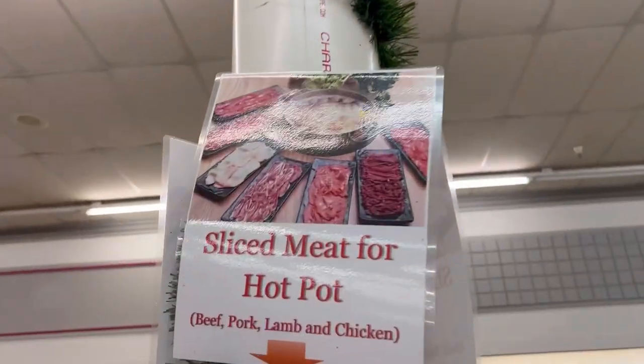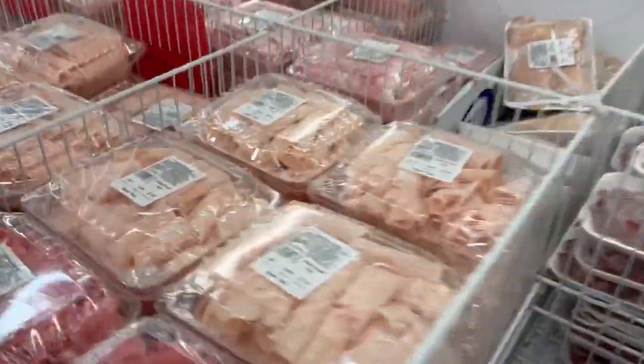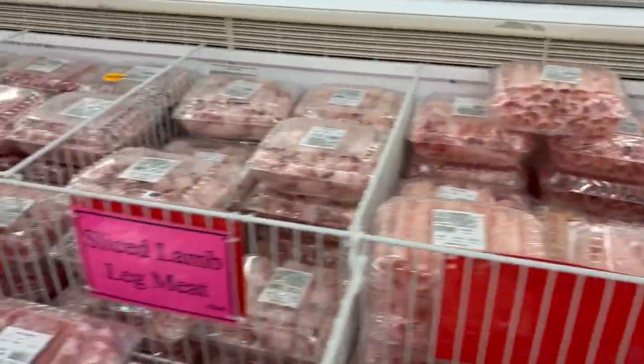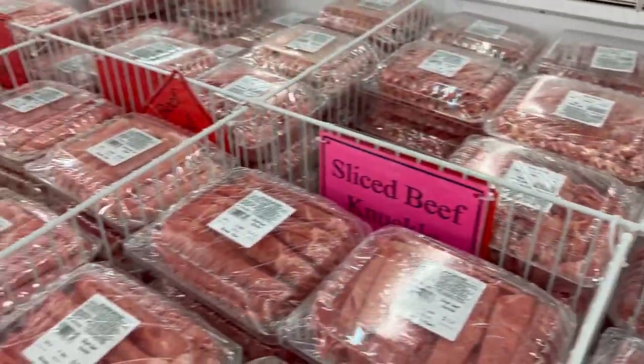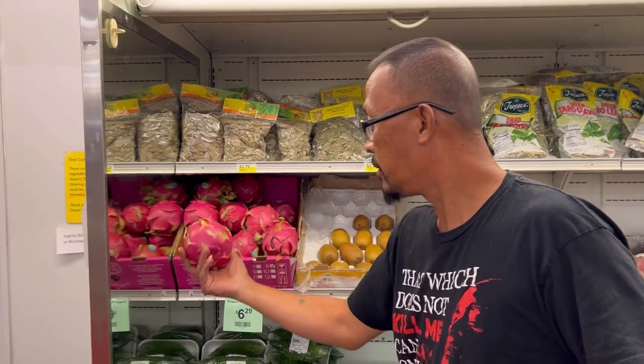They also have sliced meat for hot pot. So if you are going to be doing a hot pot or a Korean barbecue with your friends, this is great. We did this one year for New Year's Eve and it was super fun — we got all the different meats to make our own Korean barbecue at home.